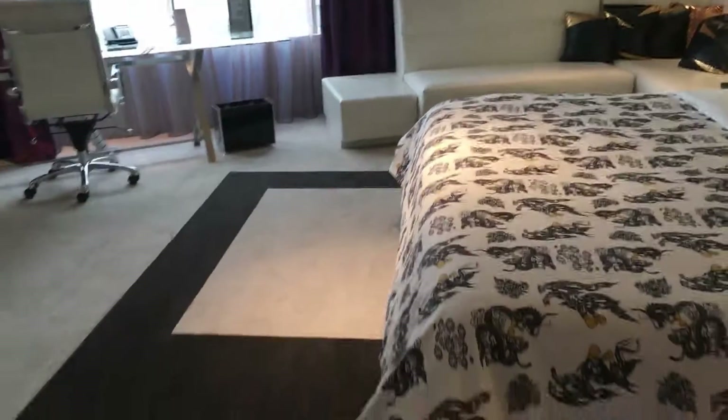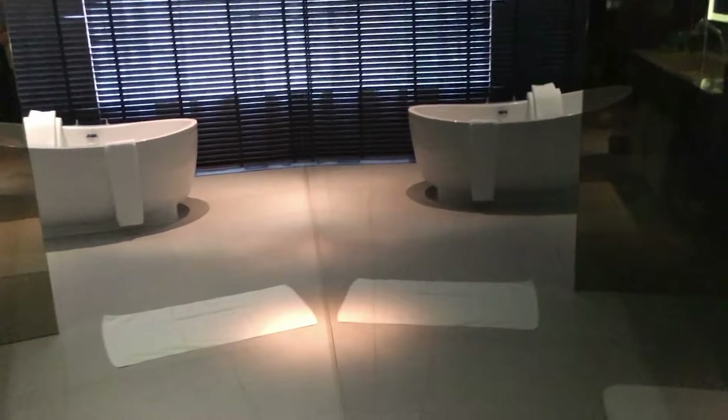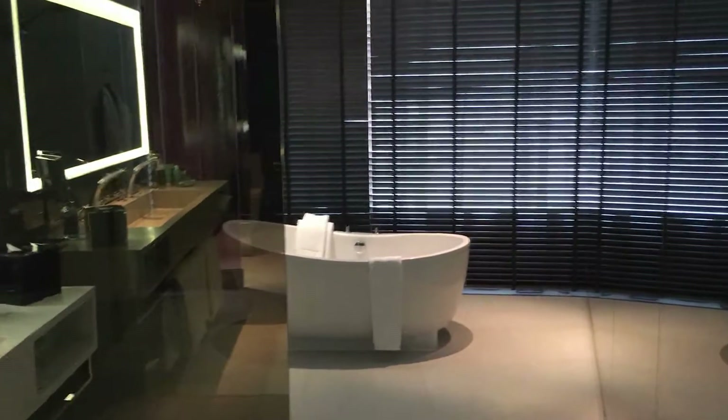Now let's move on to the bathroom area. You can access it from here. There's a purple wall, and here's the bathroom which is my favorite part of the suite.